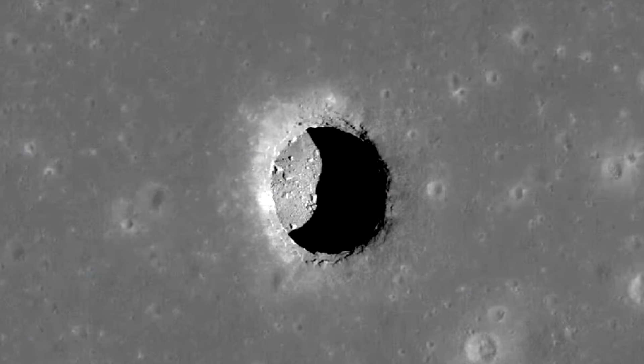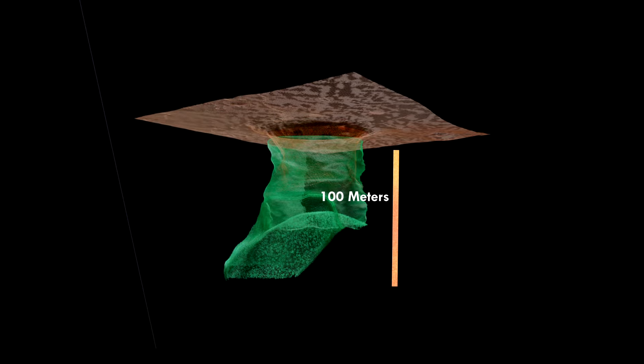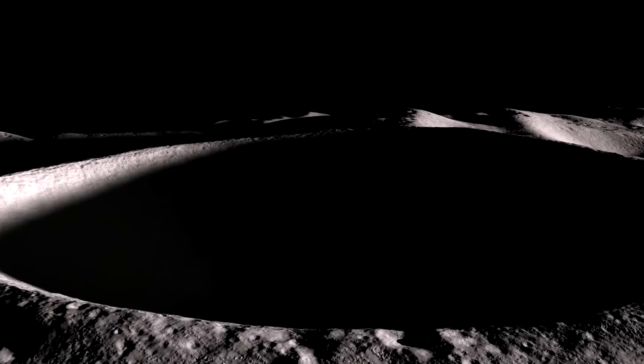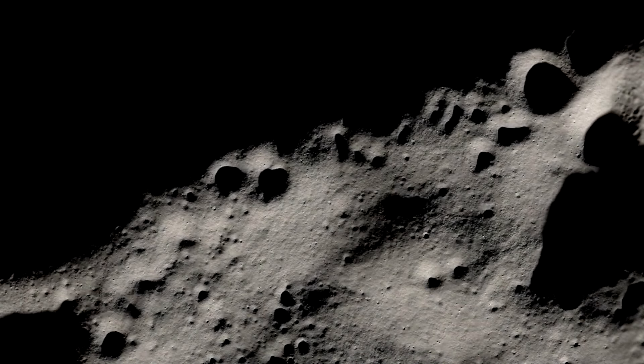This cave is not just any cave. It's about 130 feet wide and extends for around 100 meters. It has a skylight, which means there's an opening at the top that lets in light. How cool is that? It's like nature's very own window into the universe.